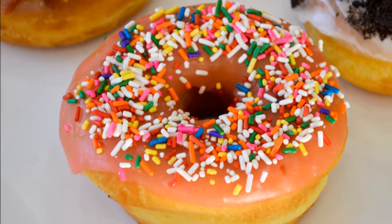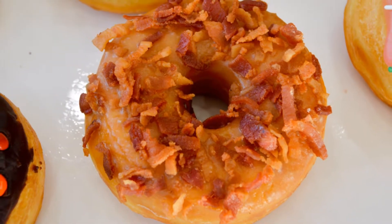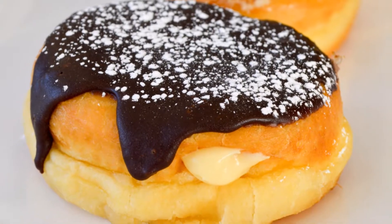Now you know we tried everything we could, and all was good. But my favorite donuts include the Macon, Strawberry Cheesecake, and the Boston Cream.